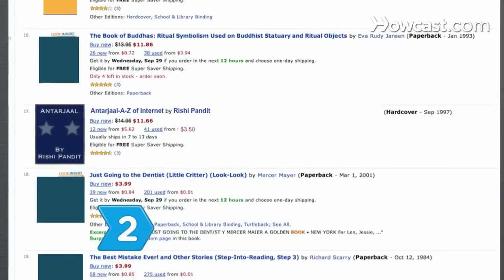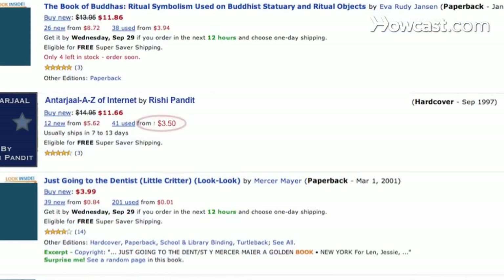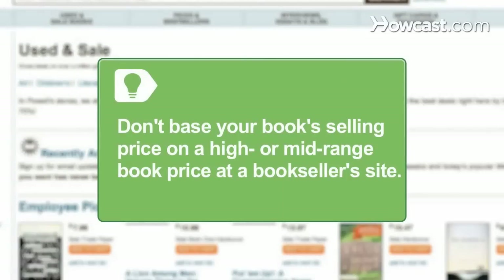Step 2: Visit online booksellers to see if your book is common. Assume used books have low value and are less rare. Don't base your book's selling price on a higher mid-range book price at a bookseller's site.